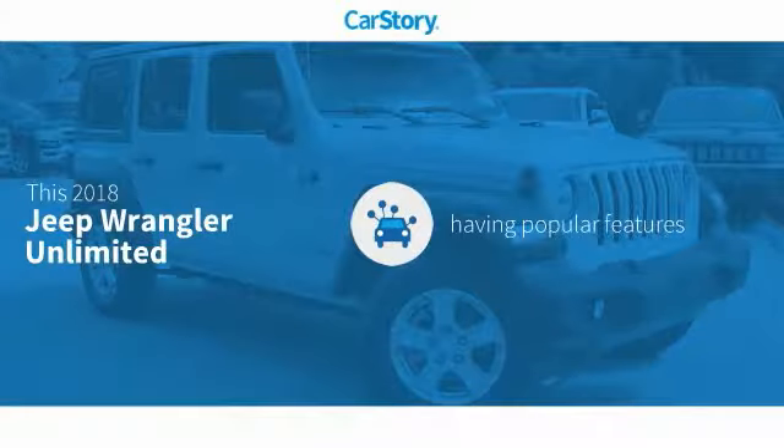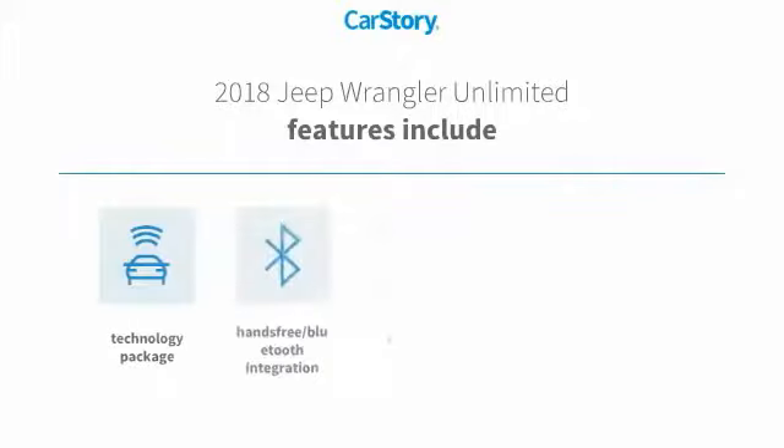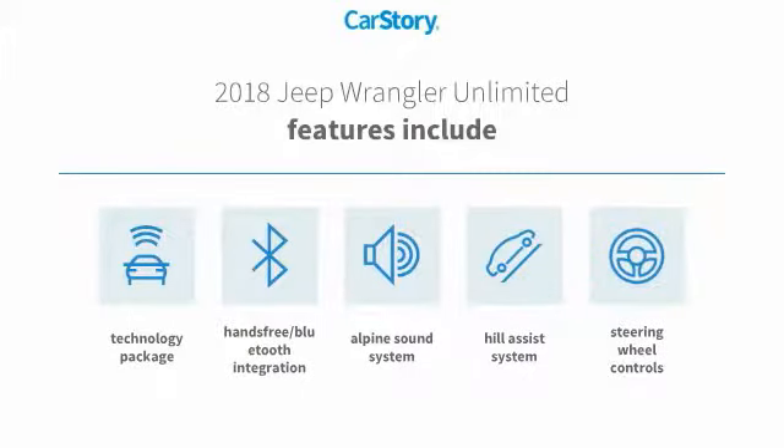CarStory research indicates this vehicle as having valuable features in high demand. Features also include premium sound system, technology package, steering wheel controls, hands-free Bluetooth integration, and trail assist system.